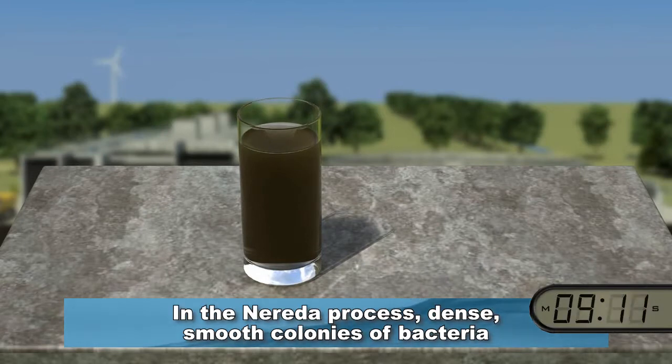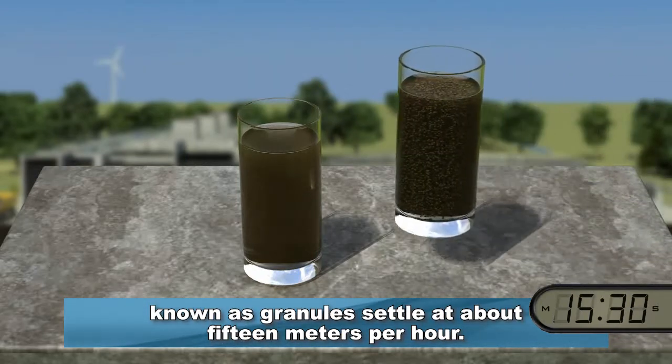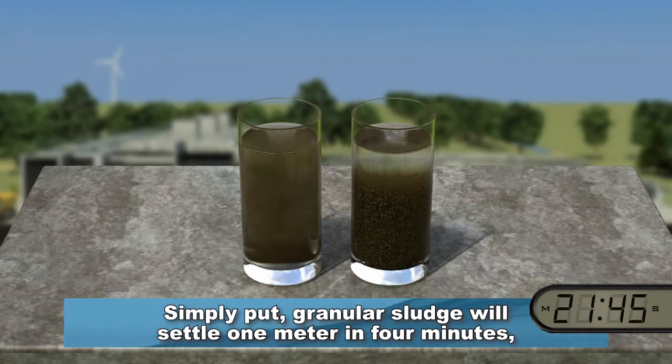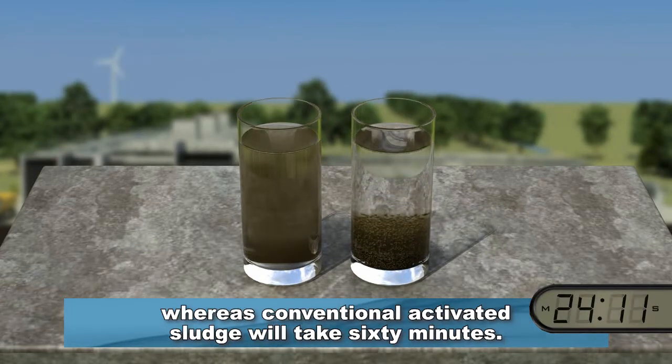A major disadvantage of conventional activated sludge is that it only settles at about one meter per hour. In the Narita process, dense, smooth colonies of bacteria known as granules settle at about 15 meters per hour. Simply put, granular sludge will settle one meter in four minutes, whereas conventional activated sludge will take 60 minutes.